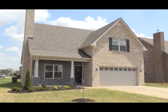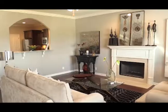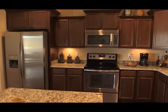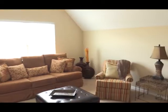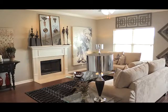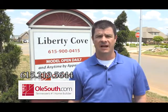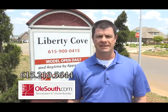I'm Adam Hall with Old South, Tennessee's favorite homebuilder, here to introduce Murfreesboro's Liberty Cove. Located within Liberty Station, Old South is proud to offer a lifestyle unmatched by any new homebuilder. Our all-brick homes in Liberty Cove are priced from the low 200s and include granite kitchens, hardwood flooring, crown molding, and all kitchen appliances. Liberty Cove is also zoned for the highly sought-after Segal School District. During the summer you will enjoy the neighborhood pool and cabana. Schedule a visit by calling 615-219-5644 or visit OleSouth.com.